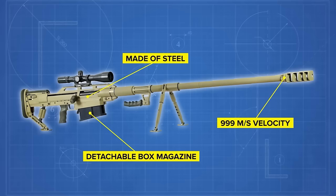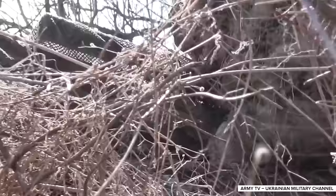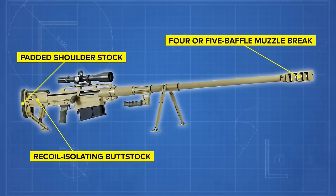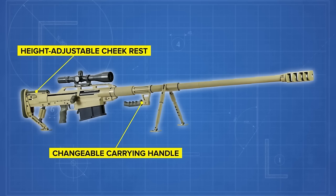The Alligator has a design that compensates for its large recoil in several ways. First, its sheer weight absorbs much of the energy. Second, it comes with a recoil-isolating buttstock and a 4 or 5 baffle muzzle brake. Third, the shoulder stock is padded to reduce wear on the operator. The rifle has a height-adjustable cheek rest that can be installed on either the right or left side, and comes with a carrying handle that can be changed depending on whether the operator carries it with a mounted silencer. To facilitate transport at longer ranges, the Alligator's barrel can be quickly detached from the main body.